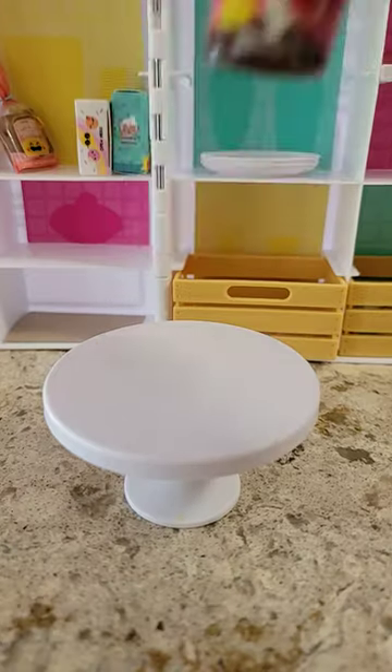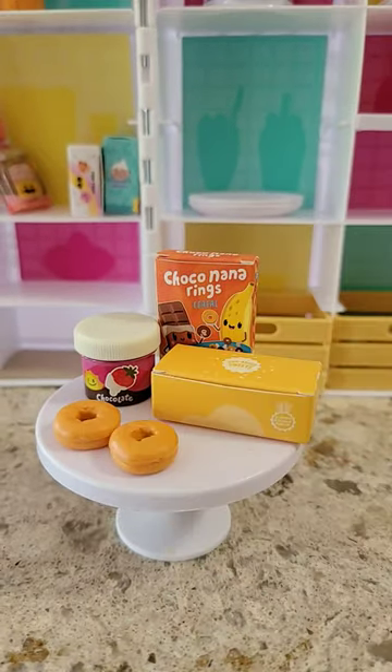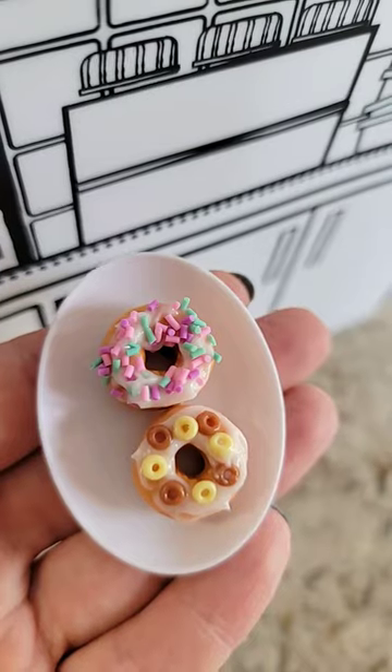Why does the doughnut have a hole? Most doughnuts are made by putting dough in a fryer. But the problem is that the edges get cooked much faster than the inside of the dough. That's why bakers figured the best way to make sure the whole pastry was evenly cooked was to take out the dough in the middle.